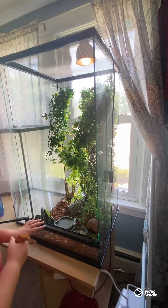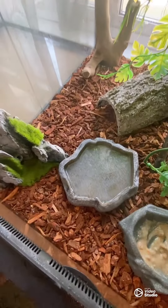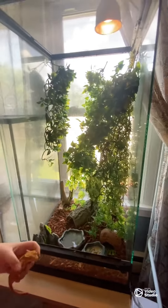Starting with the floor, the substrate is Reptobark, which they love — they really like it. I'm gonna change it to Eco Earth because it doesn't hold humidity as well, but it's fun.